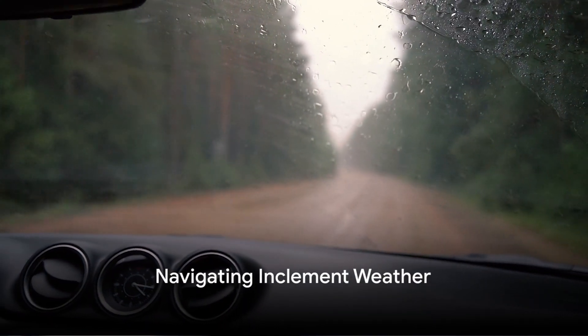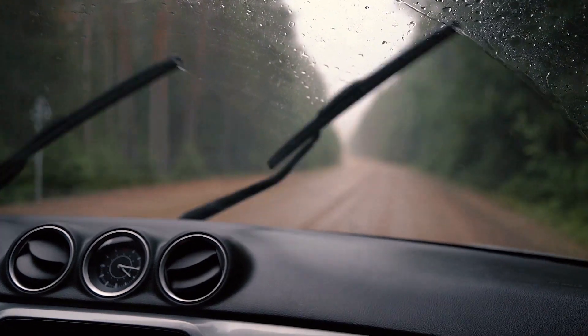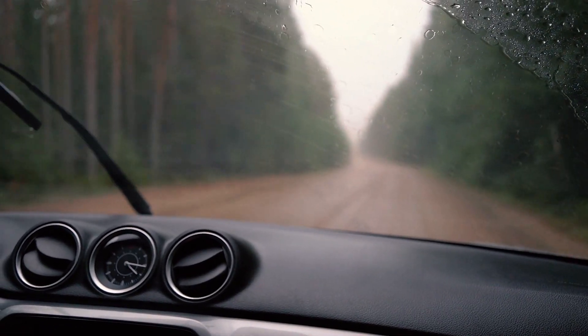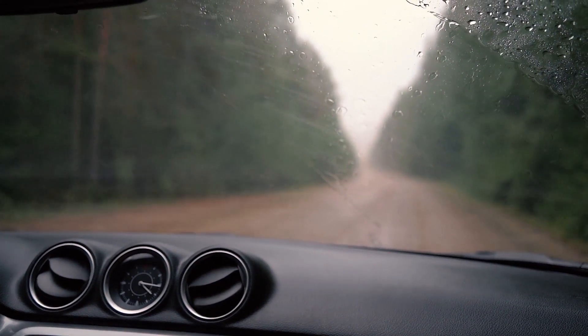Driving in inclement weather. Our topic for today provides guidance on how to navigate the roads in rain, snow, and fog. Weather conditions can often be unpredictable, presenting challenges for even the most experienced drivers.